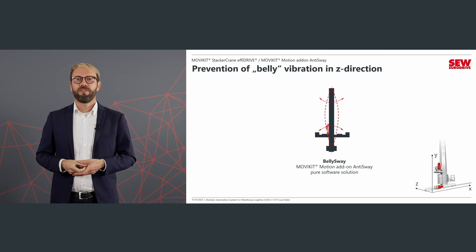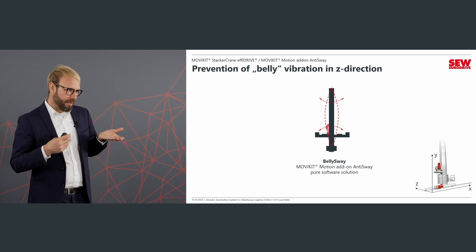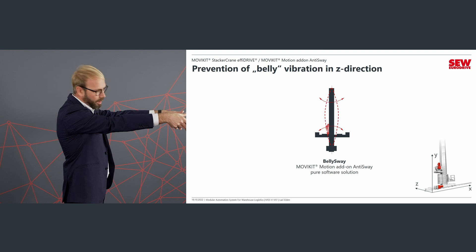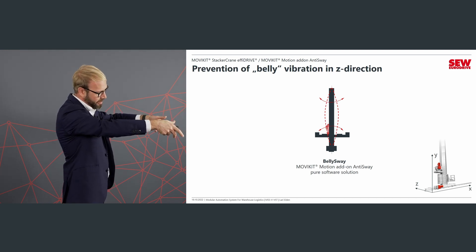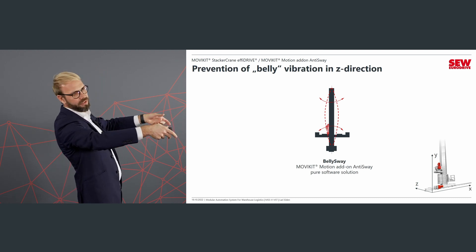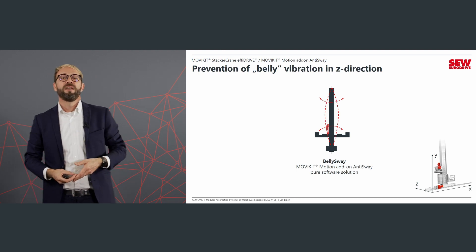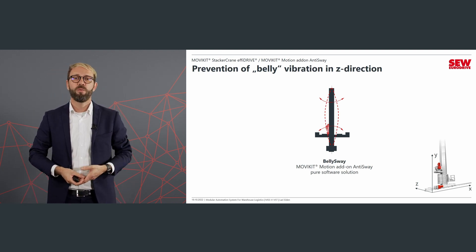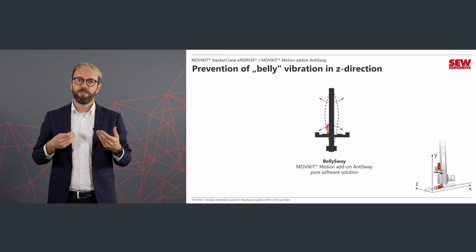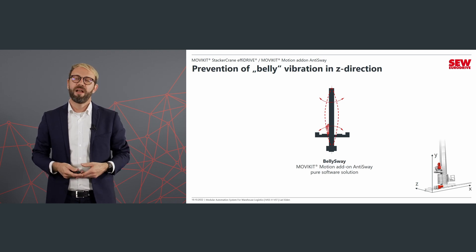The next vibration I want to talk about is in the Z direction — the direction of storage. This vibration occurs when you pull a box out of storage, because the friction between the shelf and the box pulls the tower in the direction of the storage, creating what we call a 'belly.' That's why we always refer to this as belly sway. This can be solved with the same solution as tower sway: the MOVI-C kit motion add-on anti-sway, which is also fully parameterizable with physical values, so commissioning can be done very quickly.